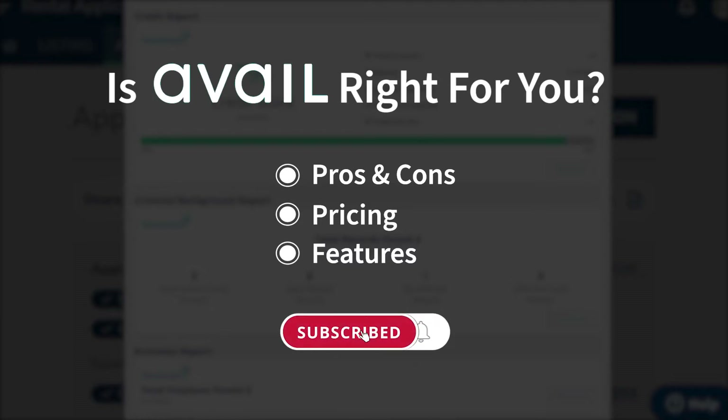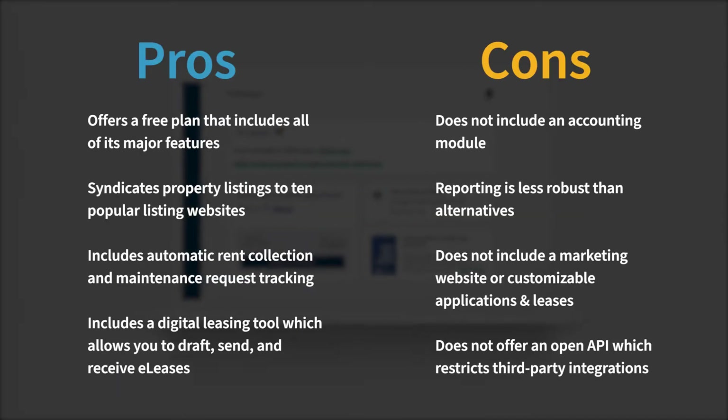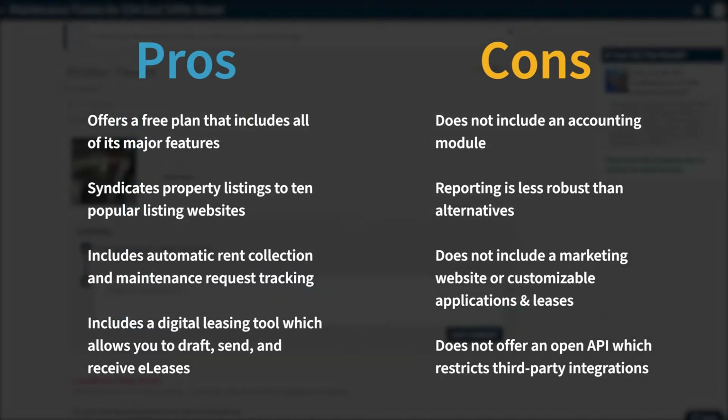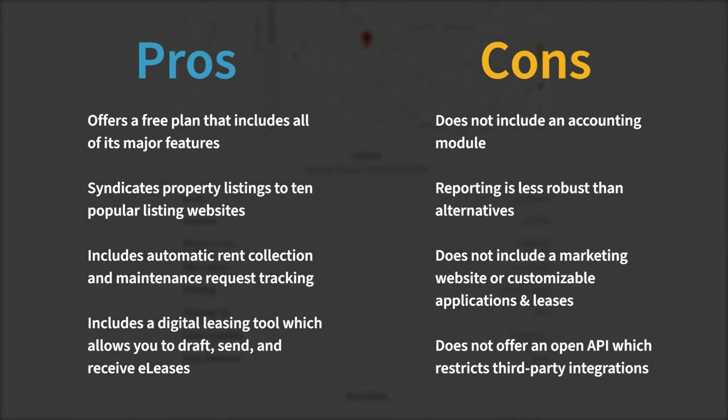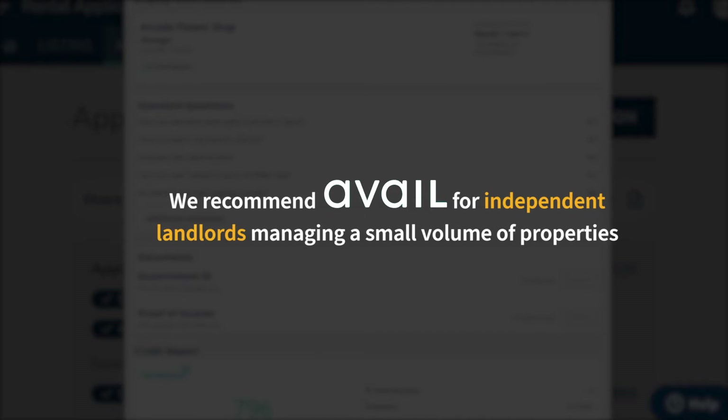Avail is a property management solution ideal for most independent landlords. It offers a subscription plan that is completely free to use, automatically syndicates your rental listings to 10 popular listing websites, allows you to easily collect rent and track maintenance requests, and includes a digital leasing tool to draft, send, and receive electronic leases. However, Avail does not include an accounting module, its reporting is less robust than alternatives, the free plan does not include a marketing website or customizable rental applications and leases, and Avail does not offer an open API, which restricts third-party integrations.